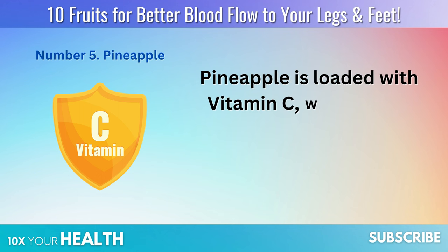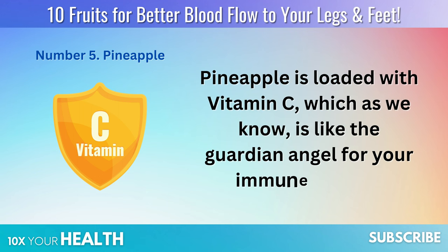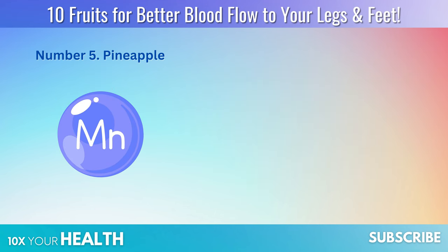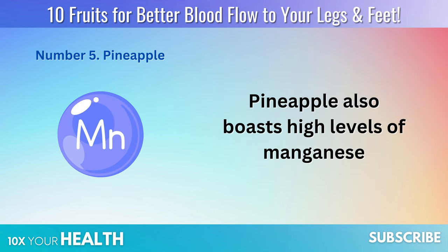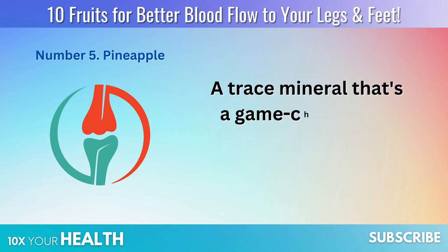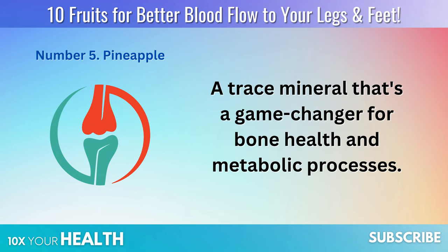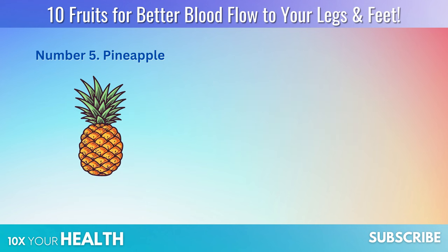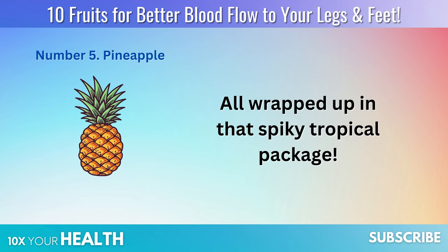Pineapple is loaded with vitamin C, which is like the guardian angel for your immune system. And that's just the tip of the iceberg — pineapple also boasts high levels of manganese, a trace mineral that's a game-changer for bone health and metabolic processes. It's like a one-stop shop for a multitude of health benefits, all wrapped up in that spiky tropical package.